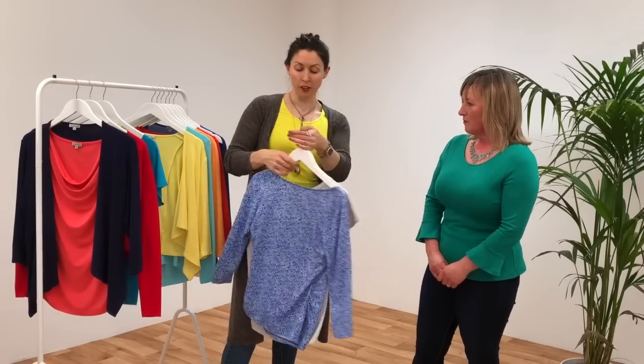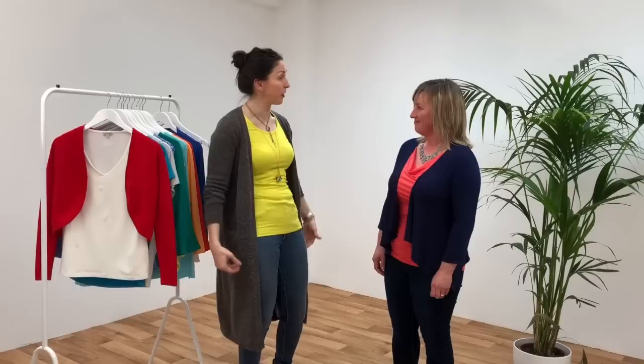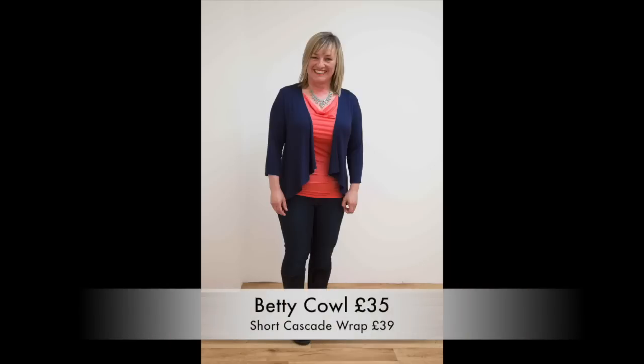For our next look, we wanted to play with breaking up the lines a little more, going for a layered look while still keeping that neckline lovely and open and flattering your bust. Adding some layering really helps, but because you're petite we didn't want to drown you with a long cardigan, so we've gone for a short cascade cardigan paired with that lovely open cowl neck.